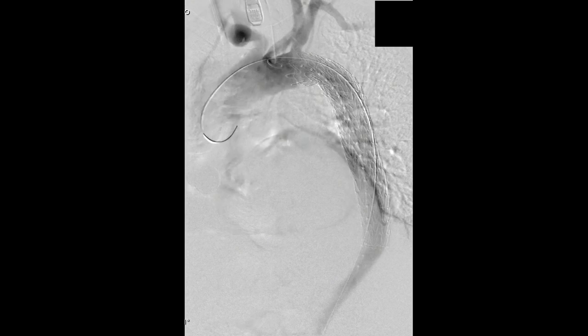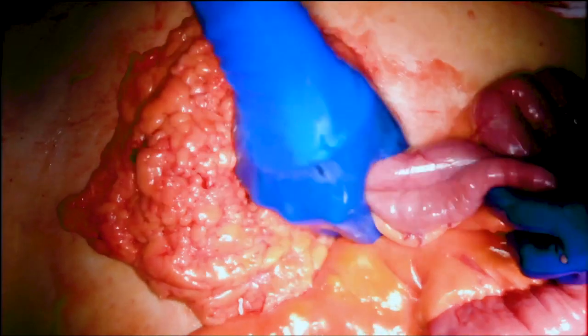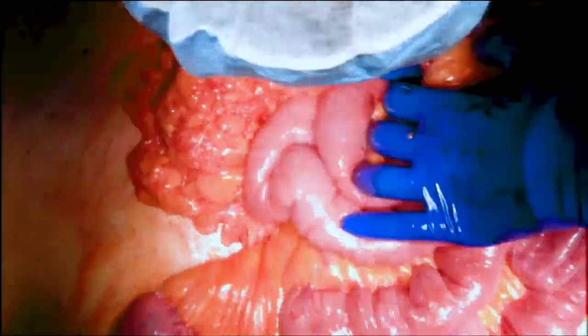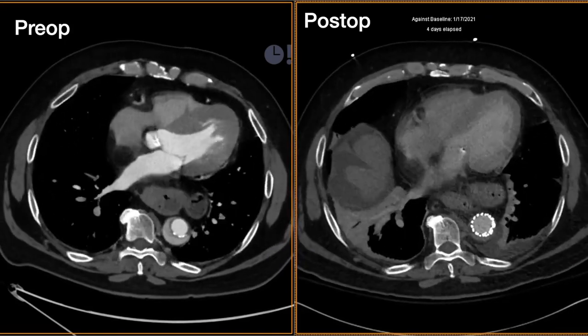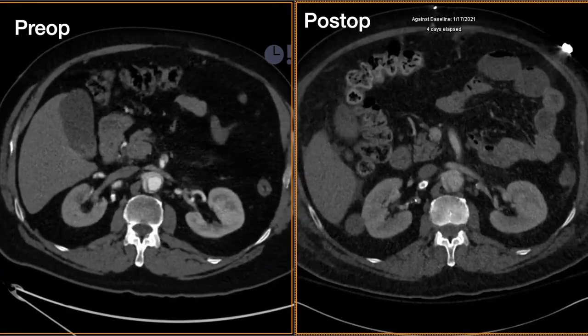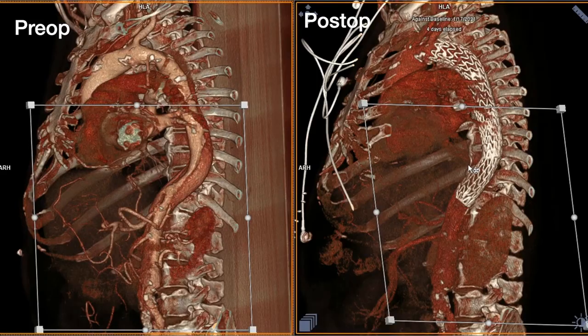We checked the entire stent graft. Because of the concerns going into this, we have a very low threshold for opening the abdomen. The SMA to a vascular surgeon is like a left main to a cardiologist and a cardiac surgeon — you don't get many chances to recover from an error in judgment on the SMA. So we have a very low threshold for opening the abdomen.